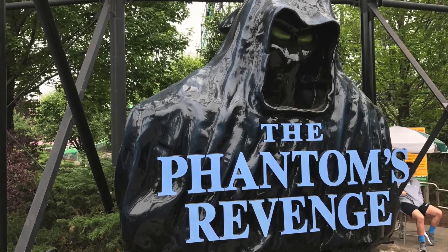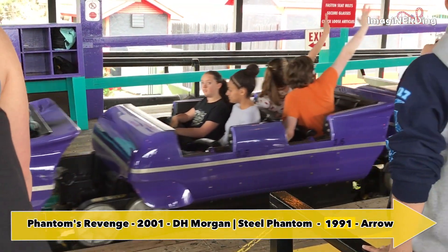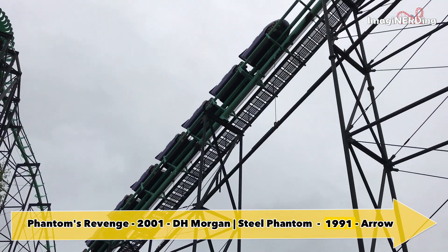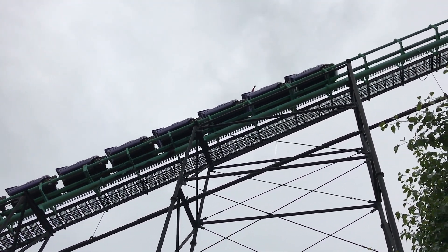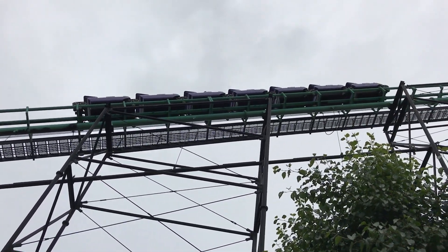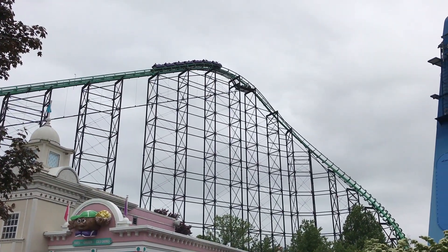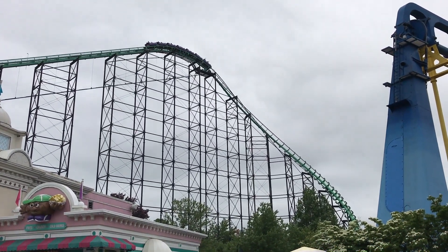Phantom's Revenge opened in 2001 and was a renovation of the 1991 Steel Phantom roller coaster built by Arrow. The 2001 renovation was done by D.H. Morgan and removed — thank goodness — the four Arrow inversions and redid the restraints. It's considered a terrain mega coaster and has a height of 168 feet with a drop of 228 feet. The big drop actually goes under parts of Thunderbolt.